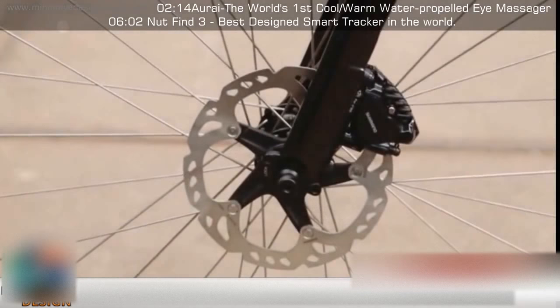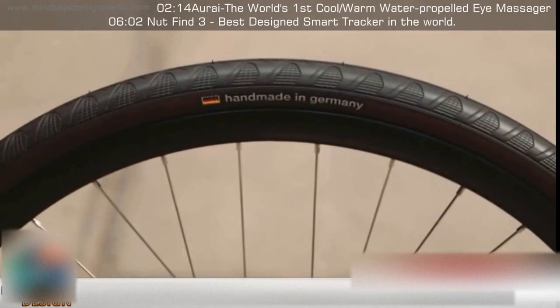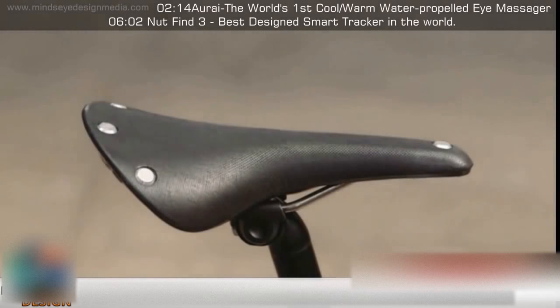The Mokomono comes with Shimano hydraulic disc brakes for high performance stopping power and continental all-weather anti-puncture tires. Finally, the bike is equipped with a beautiful and comfortable Brooks Cambium saddle, made to last a lifetime.